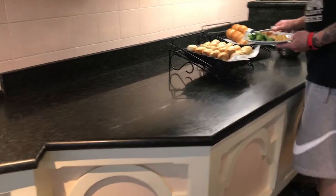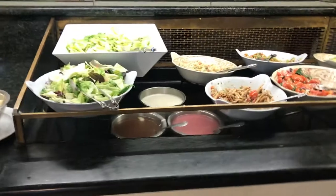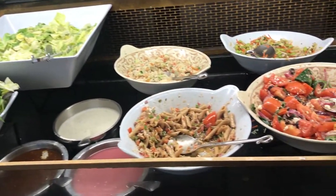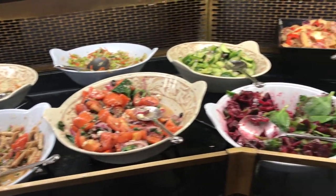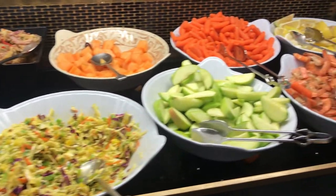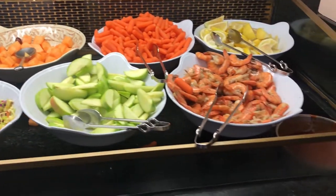Moving down the line you'll see a couple different types of bread rolls before you hit the salads, where there are two types of lettuce and you can add your own dressing. There's pasta salad, tomato salad, and other variations after that, and then you also had some things like cantaloupe, apple slices, carrots, lemons, and shrimp.